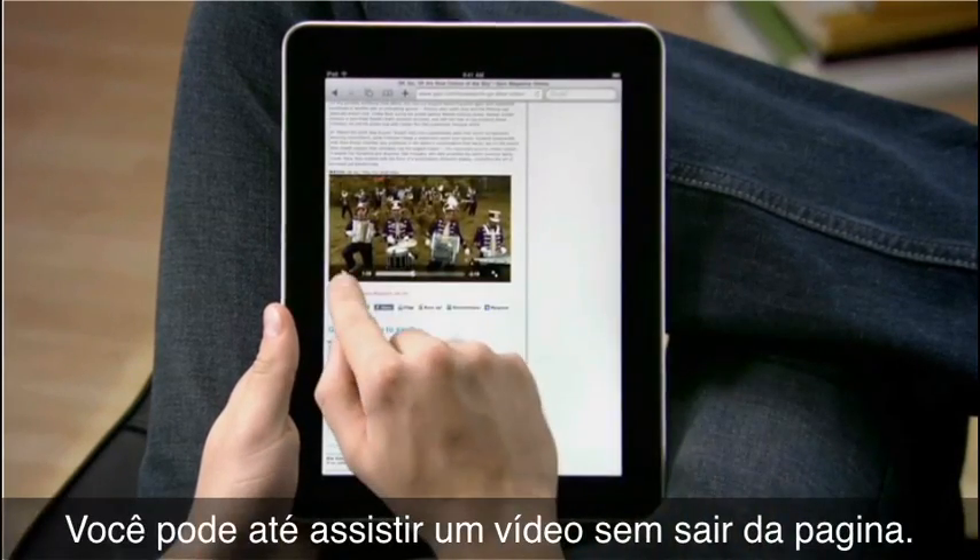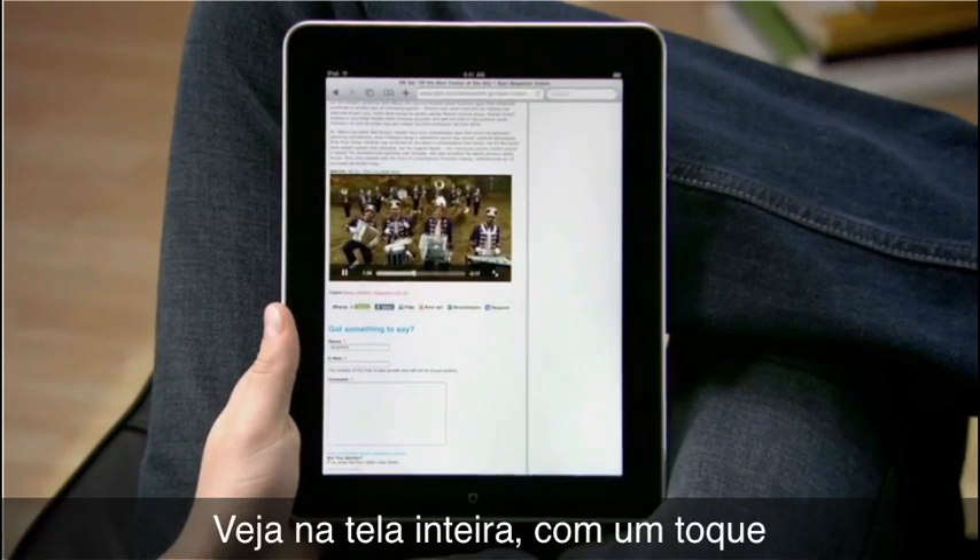You can even watch video without leaving the page you're on. Play it full screen with a tap.